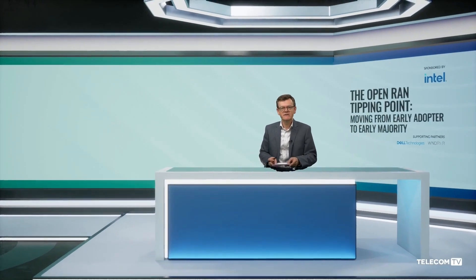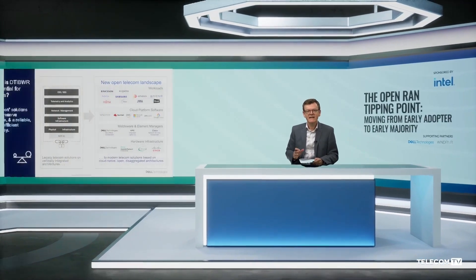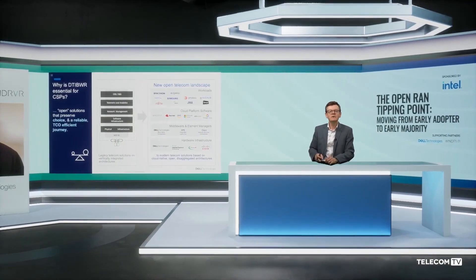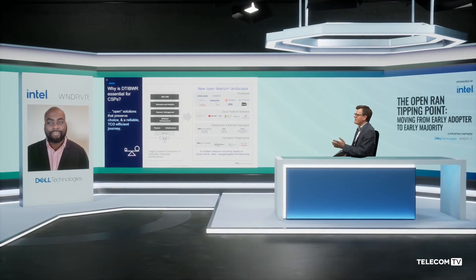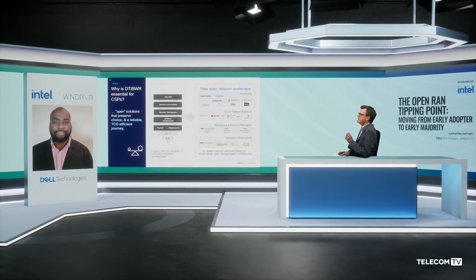Devine Afori Amankwa is Principal Telecom Solutions Architect, Telecom Systems Business at Dell Technologies, and he is going to discuss how to remove some of the deployment roadblocks we are seeing. Devine, tell us why Dell Telecom Infrastructure Blocks can simplify VRAN and OpenRAN deployments.